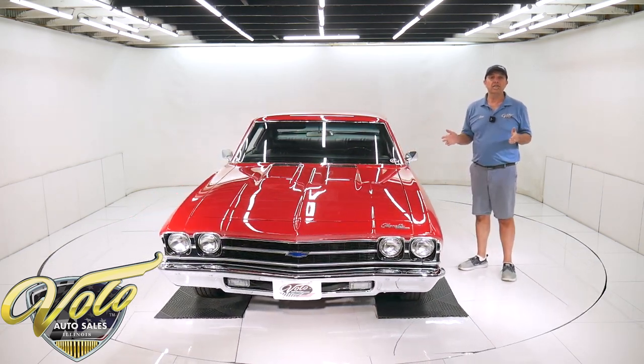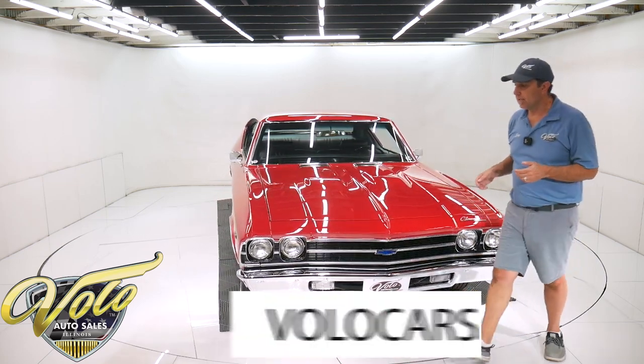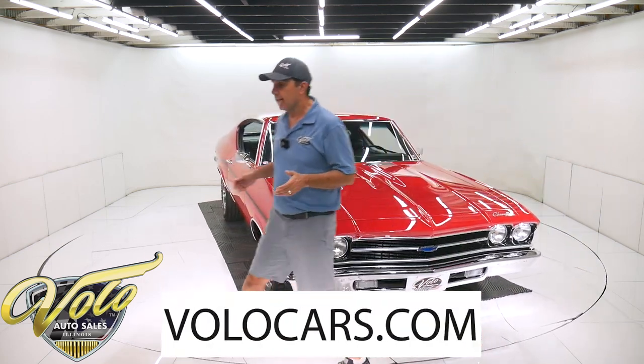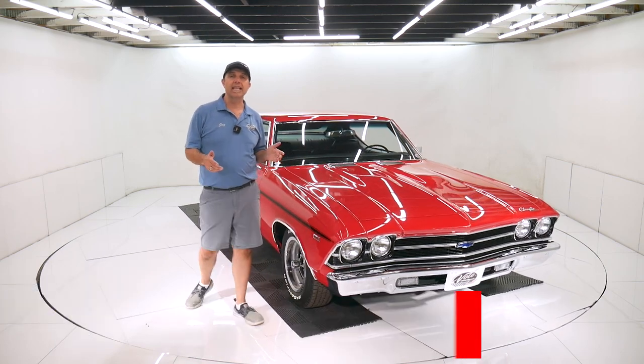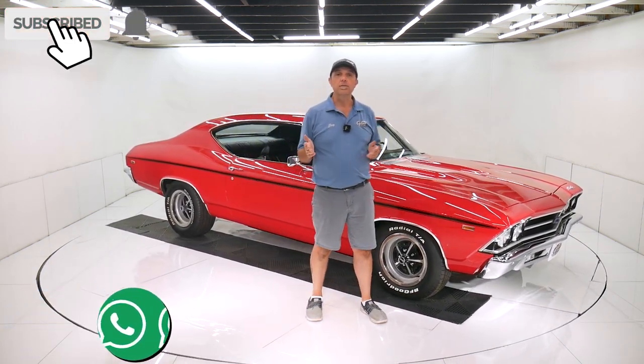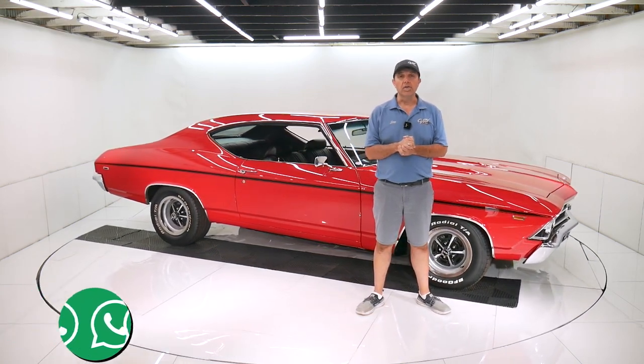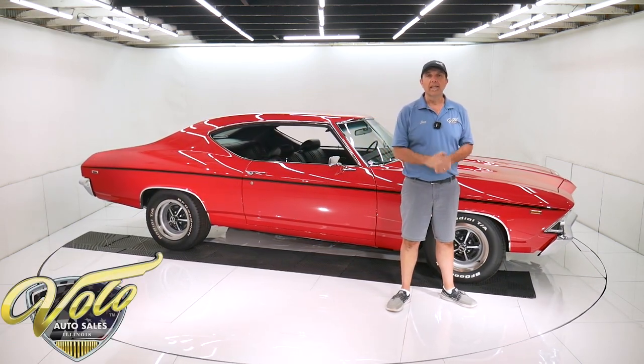You can go to volocars.com — plenty of ways to contact the salesman. If you have questions or concerns, feel free to ask. They'd be happy to help you out. We have financing and shipping available. So go to volocars.com. If you enjoyed watching our video, subscribe to the YouTube channel, click on the bell icon, and you'll be notified as new ones are posted. Thanks for watching.